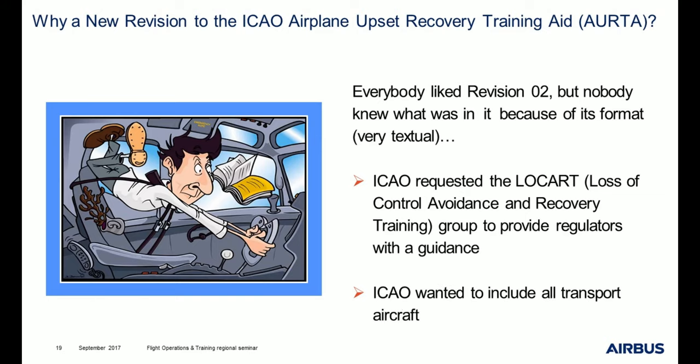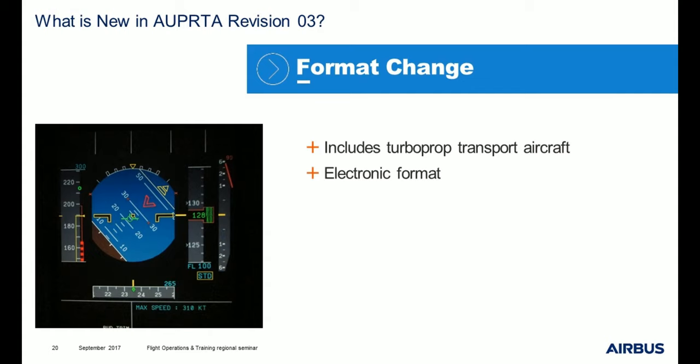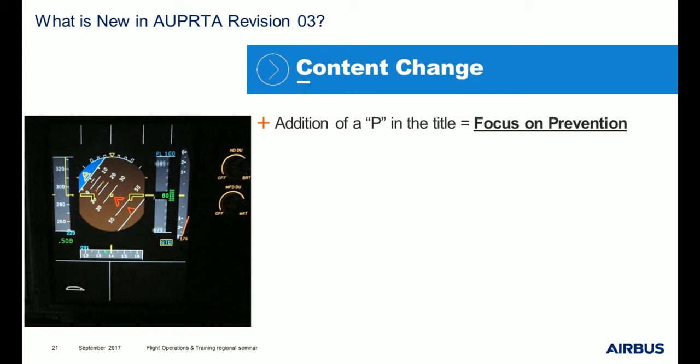ICAO also wanted to include all transport aircraft. The result is revision 3. What is new? First, there is a formal change: it includes turboprop transport aircraft, it is in electronic format, there are three levels of content that can be selected, improved graphics, embedded videos, and elements of starter.